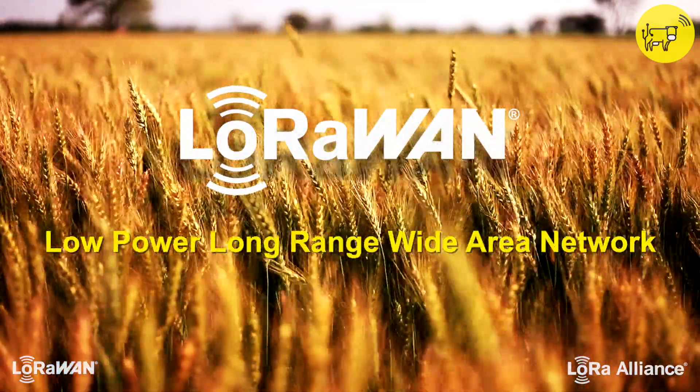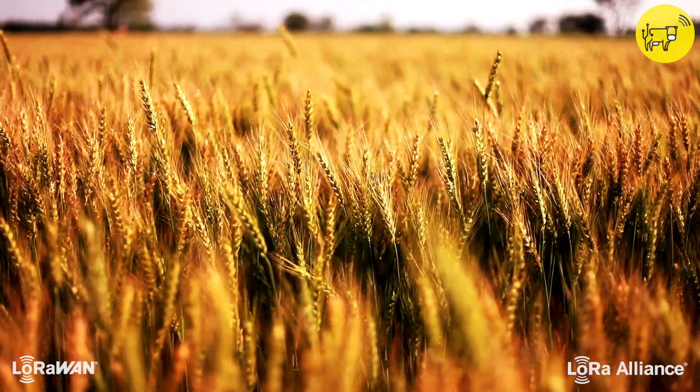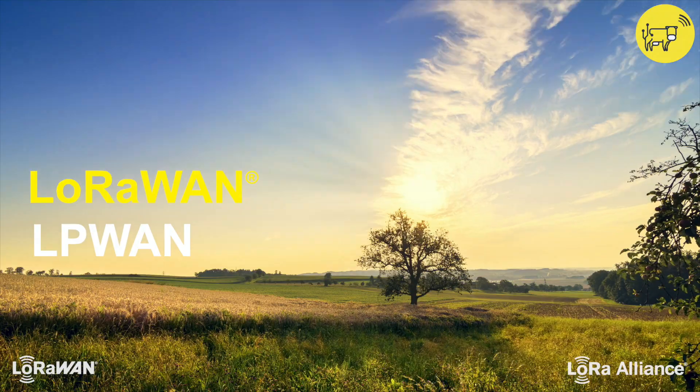Around the world, farmers, agronomists, and agritech companies are deploying the Internet of Things with LoRaWAN, the technology of choice for low-power wide area networks.